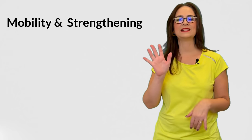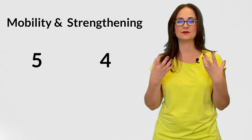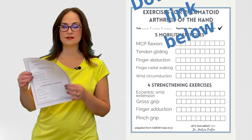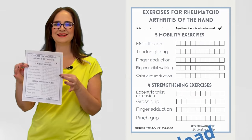So let's talk about specific hand exercises now. There are mainly two types of recommended exercises: mobility to preserve the range of motion, and strengthening. I will show you 5 mobility exercises and 4 exercises to strengthen the muscles. It is important to maintain muscle strength because it will help to stabilize the joints and avoid deformity. I am going to use this worksheet to take notes of the repetitions, and I will put a link to this document in the description of this video below.